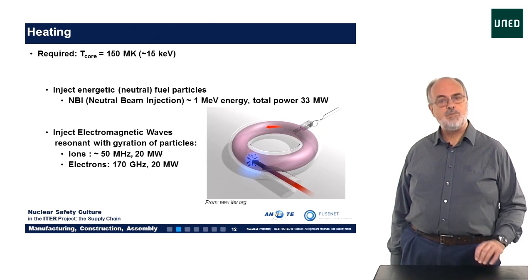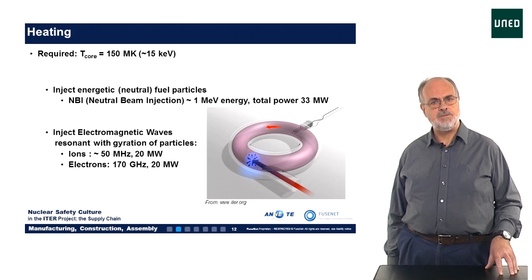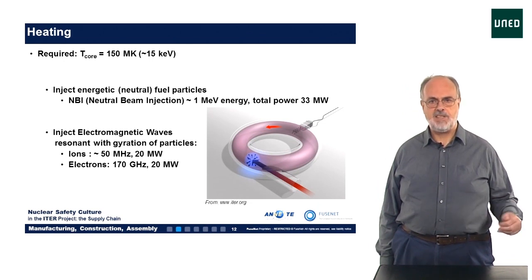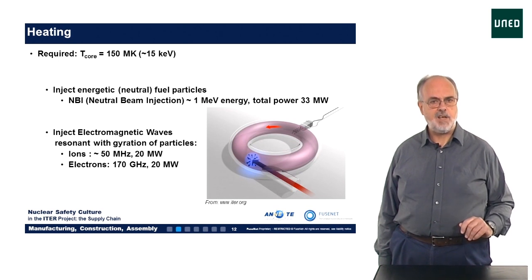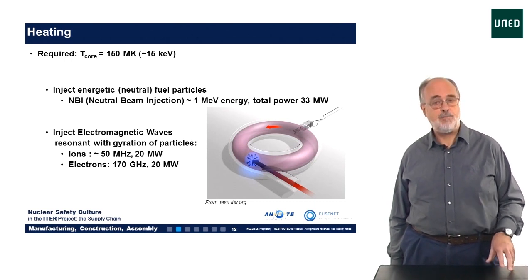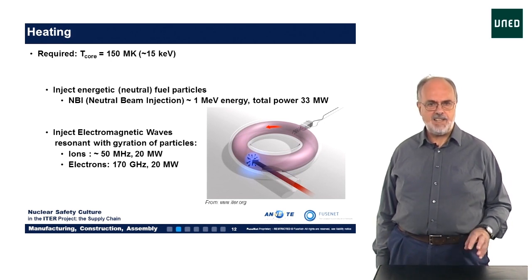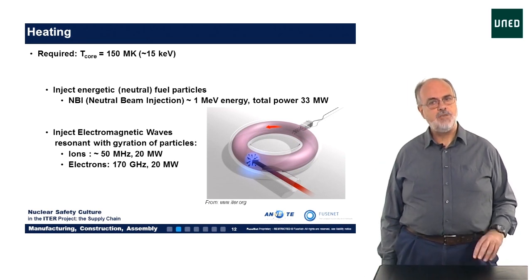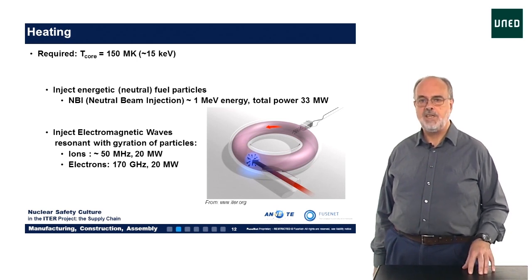The second heating method is by the injection of electromagnetic waves into the reactor, rather like a microwave oven. As we saw before, charged particles will circle around the magnetic field lines. Ions do this at a typical frequency of 50 MHz and electrons do it at about 170 GHz, depending only on the strength of the magnetic field. By injecting radio or microwaves with the same frequency, the charged particles will be accelerated through a resonance, gaining more energy and so increasing the temperature of the plasma fuel.